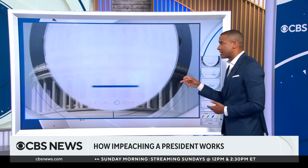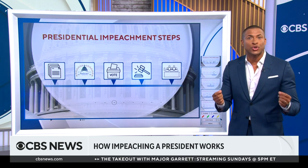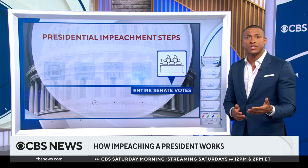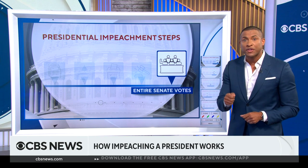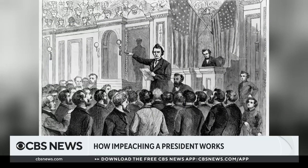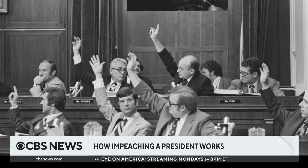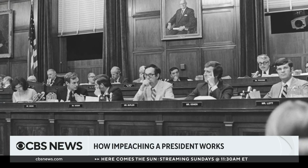The Senate deliberates and votes on the conviction. It requires a two-thirds majority to convict a president on any article of impeachment. If the president is convicted on at least one article, the chief justice of the Supreme Court announces the conviction and removal of the official from office. The Senate can then vote if the person should also be barred from public office for life. Out of the 21 impeachments undertaken in U.S. history, only eight officials have been removed from office — all of them were federal judges.